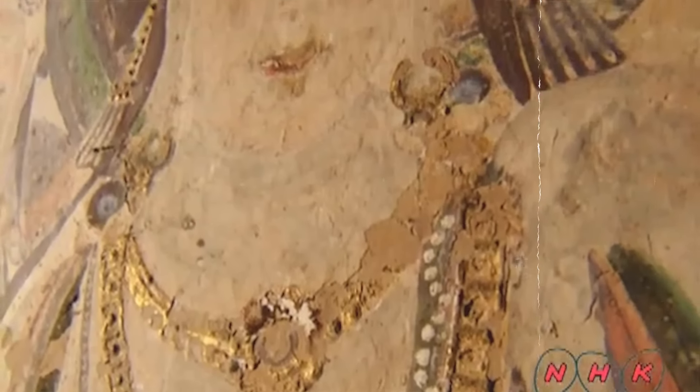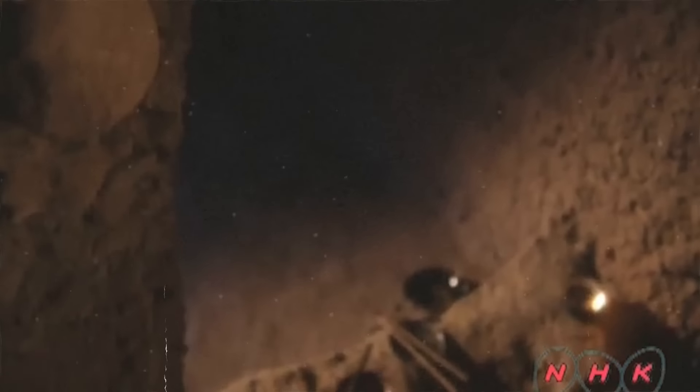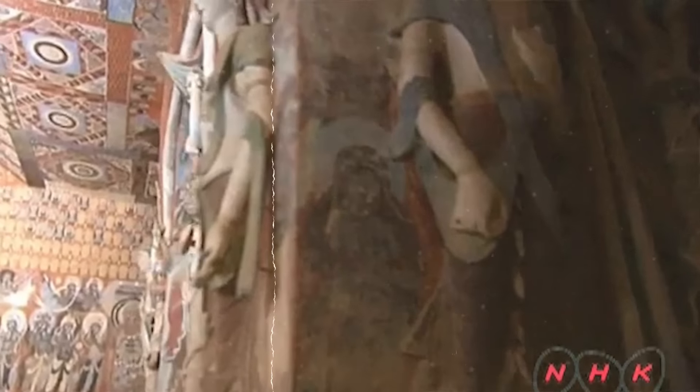Notable finds include Cave 302, showing the Silk Road trade, and Cave 61, depicting Mount Wutai. The library cave, discovered in 1990, contained thousands of ancient manuscripts, offering a treasure trove of historical and cultural insights into ancient China and Central Asia.